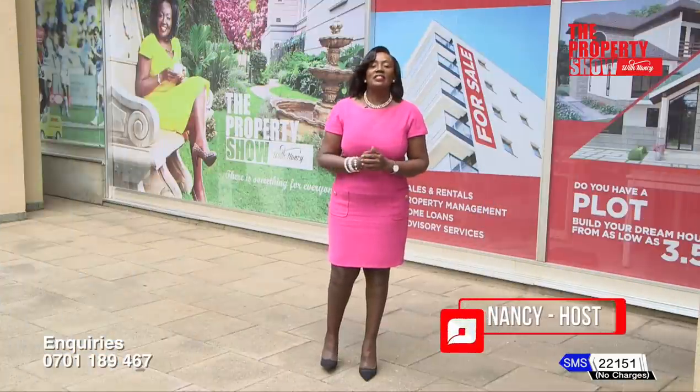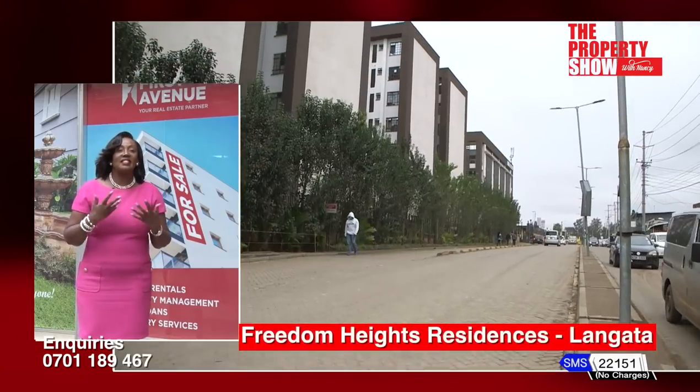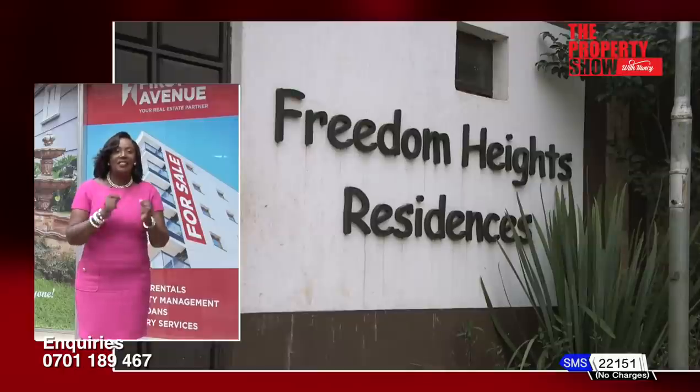Next, residential units located just steps within a mall. This elegantly designed unit ticks every box, blending seamlessly the live, work and play environment. Welcome to Freedom Heights Apartments.